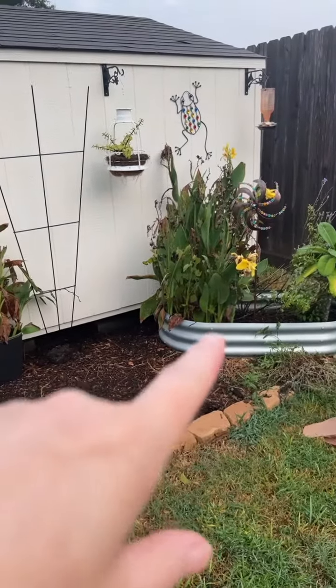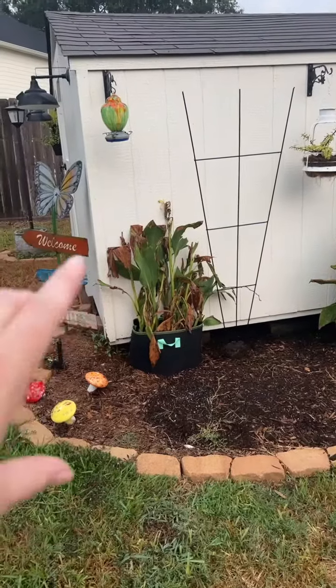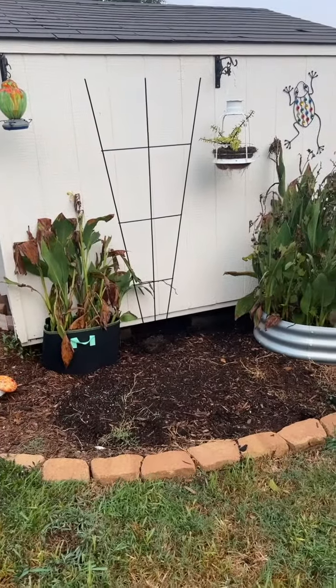First up, I finally got that other raised bed removed. I have a larger terracotta piece I'm going to put here, some clay pots, more mulch. We'll get some seeds planted in those terracotta pots.